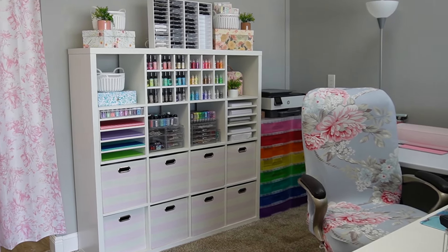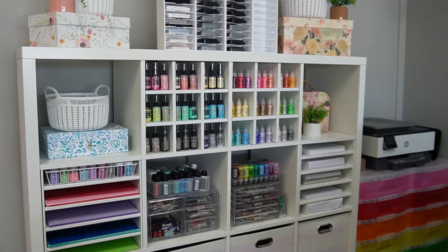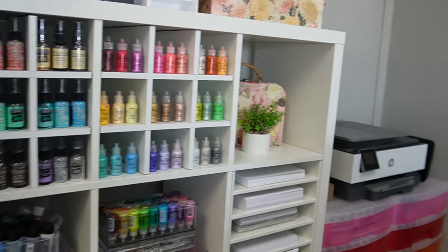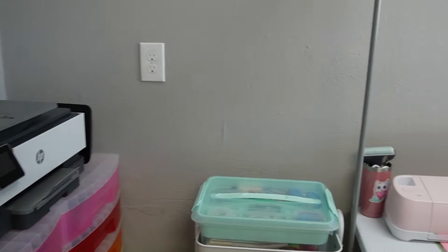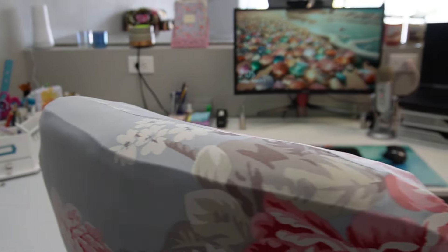It feels so good to finally have a new studio space. I love arts and crafts, specifically paper crafting and watercoloring. I recently got two kittens that have pretty much destroyed my house and stopped me from doing any sort of crafting.